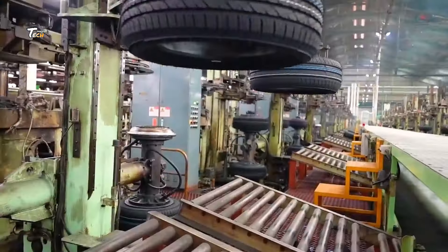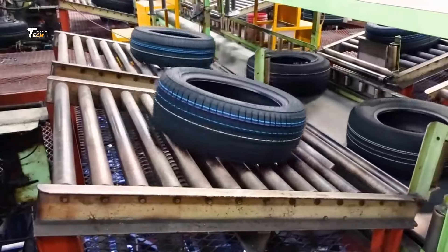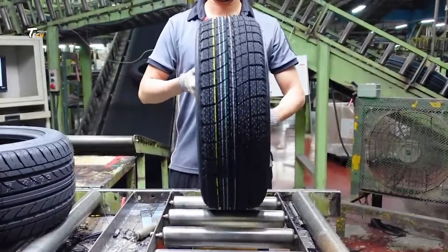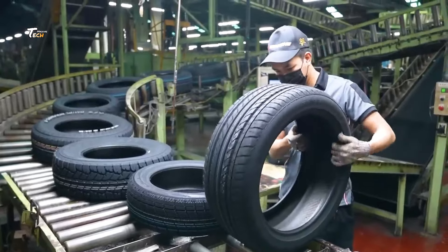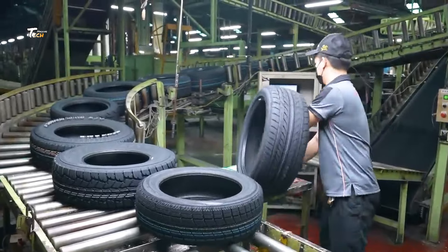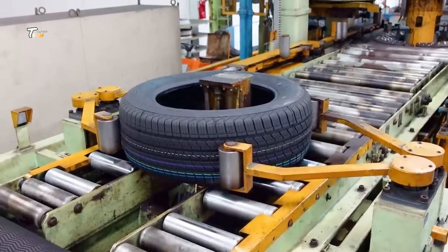Quality control is a critical step in our production process. Every tire is rigorously tested to ensure it meets our high standards for safety and performance. We use a variety of tests, including x-rays and high-speed simulations, to check for any defects. Only the best tires make it to market.